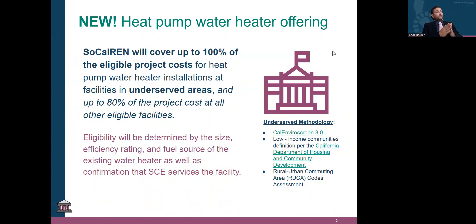That 100% coverage is for underserved agencies, and the 80% is for all other eligible facilities. How do we determine underserved facilities? We primarily use CalEnviroScreen. We also layer on low income communities defined by the California Department of Housing and Community Development, as well as rural urban commuting area codes to signify hard-to-reach and rural agencies.